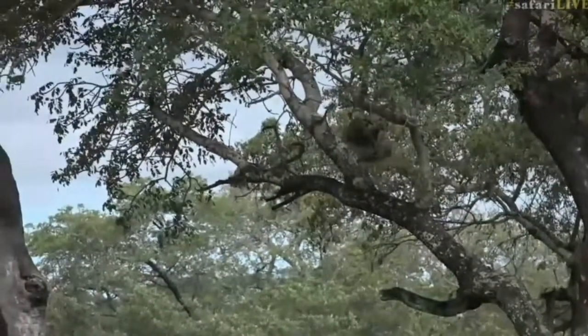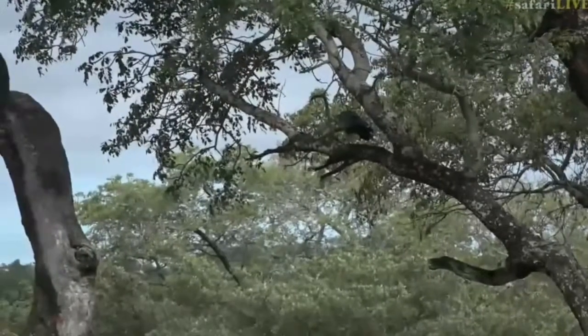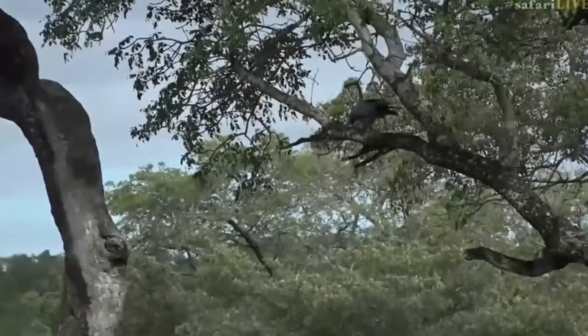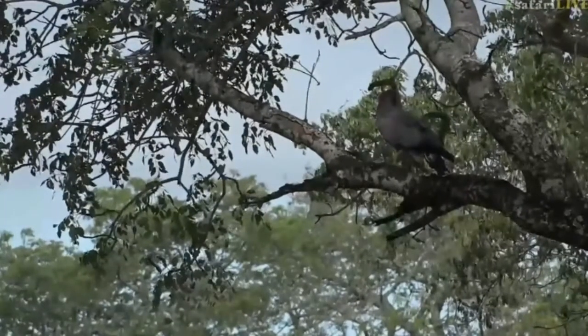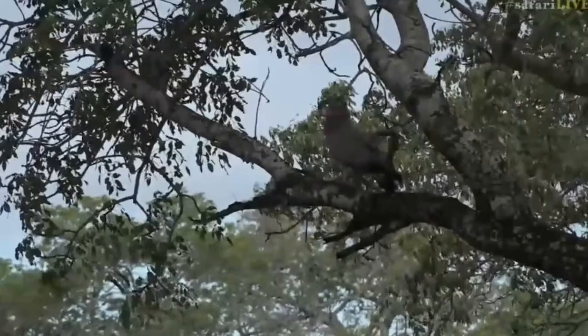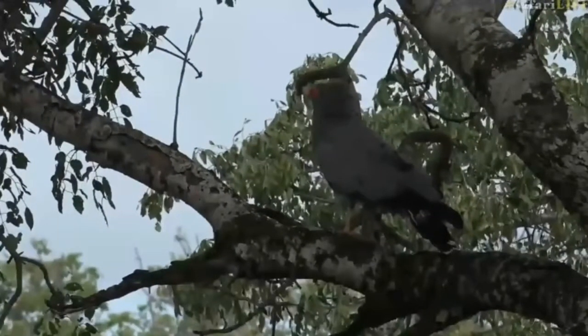You see how it hops from branch to branch with those long legs. It will stick those long legs into holes sometimes and grab squirrel babies, young birds, and even lizards and pull them out. So it's not a very well-liked bird in this area, but they are very pretty.